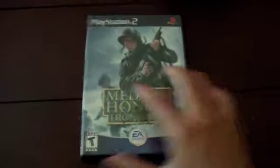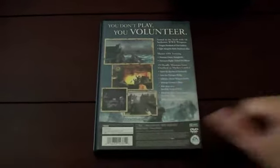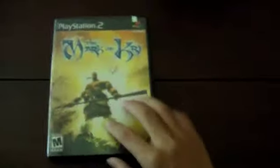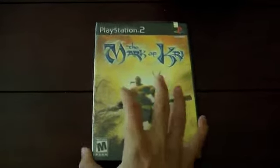I also got Medal of Honor: Frontline — I've beaten this game a couple of times but just didn't have it in my collection anymore, so I wanted to get it back. I also got The Mark of Kri, which looks like a good game. I haven't heard much about it but it seems like my kind of game and I want to start playing it.